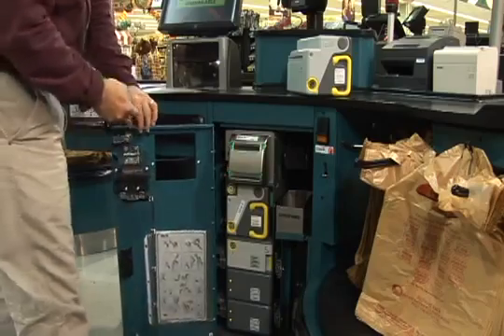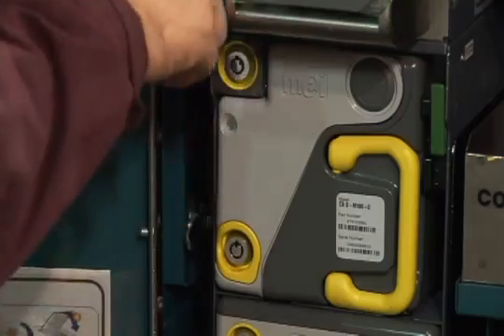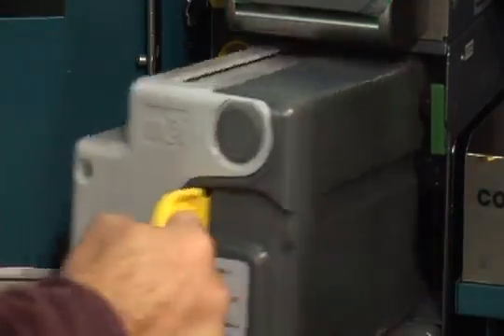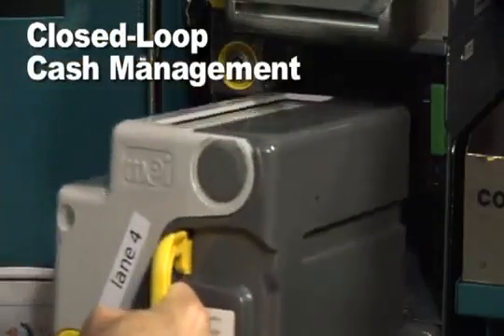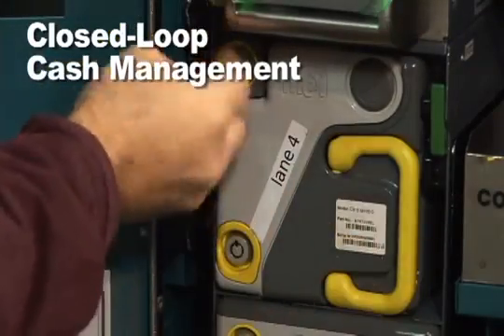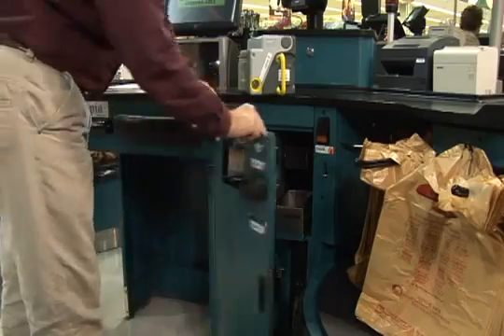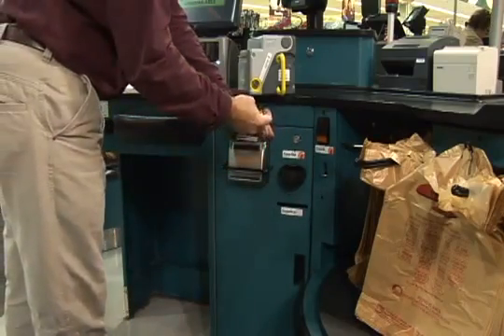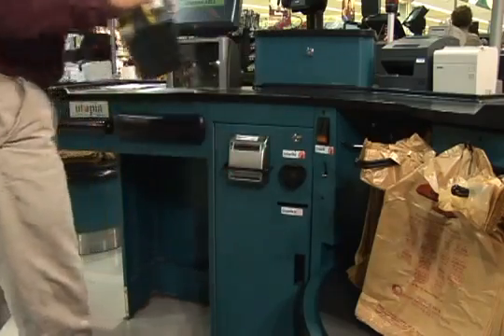Cash is reliably secured in a cash cassette and transported to the backroom — it never sees the light of day in the store. Minimizing cash exposure maximizes security. The end result is a closed-loop cash management system, improving security and removing the risk of criminal activity. Minimizing cash flow and the risk of shrinkage flows right to the bottom line.